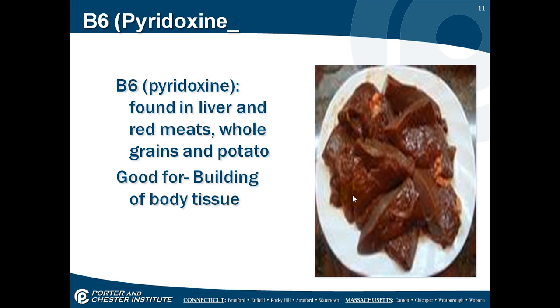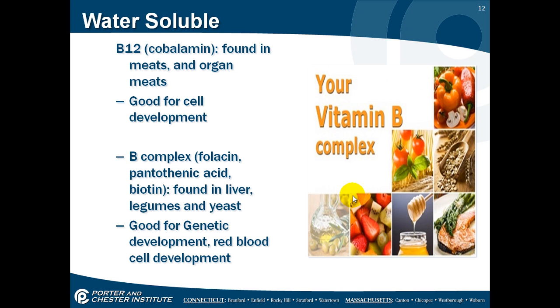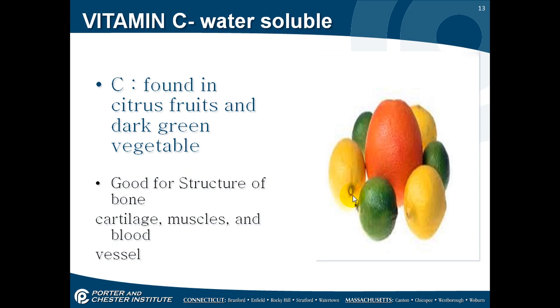B6 is found in liver and red meats, whole grains and potatoes, and it's good for building of body tissue. B12 is found in meats and organ meats like liver, and it's good for cell development. B complex is found in liver and legumes — your legumes are your beans and yeast — and it's good for genetic development and red blood cell development, so these are very good when you're pregnant. Vitamin C is found in citrus fruits and dark green vegetables, and it's good for the structure of bone, cartilage, muscles, and blood vessels.